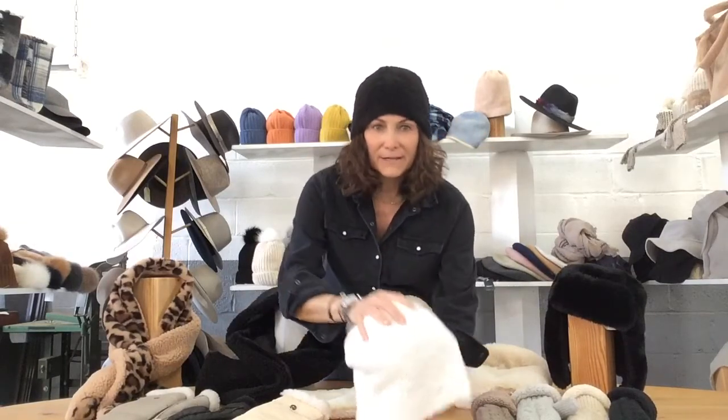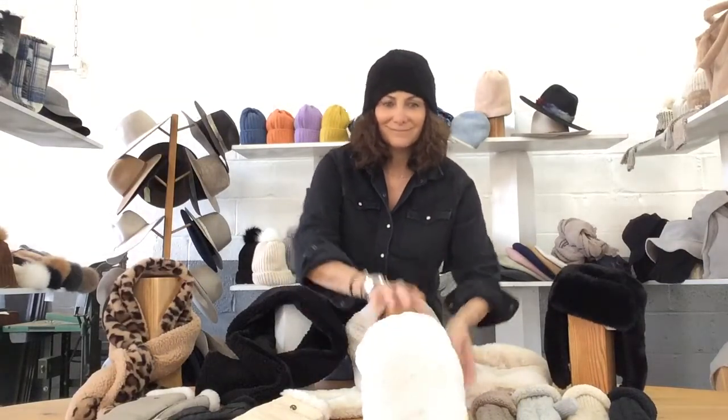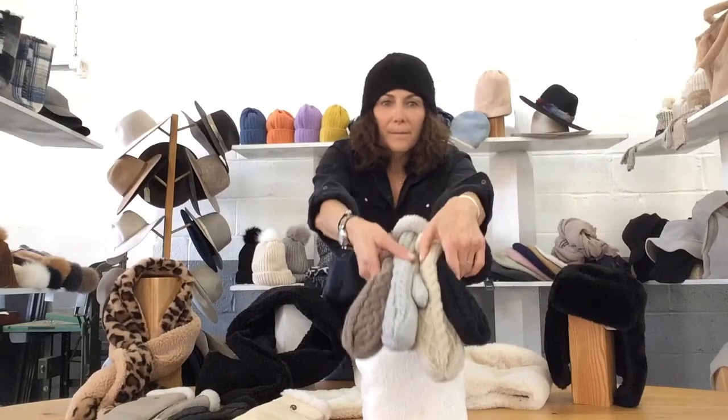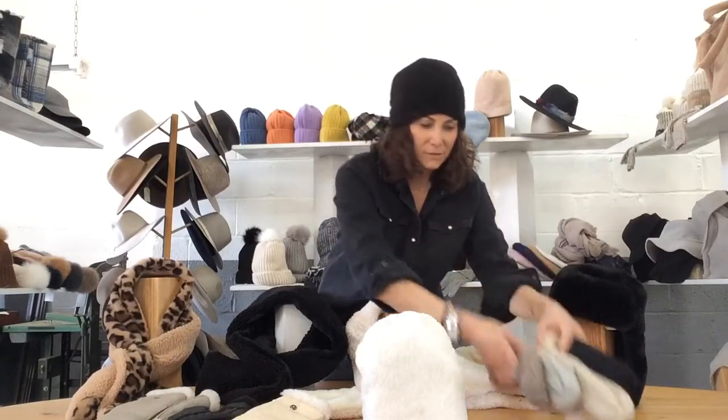I'm wearing our Teddy Slouchy in the black colorway, and here it is in the ivory colorway. Our new mitten is knit on the outside, lined in Teddy, and comes in four great neutrals.